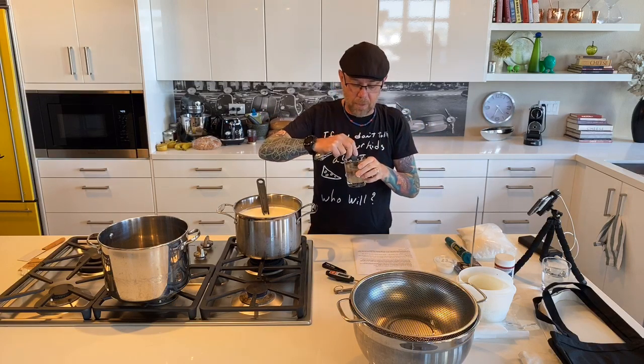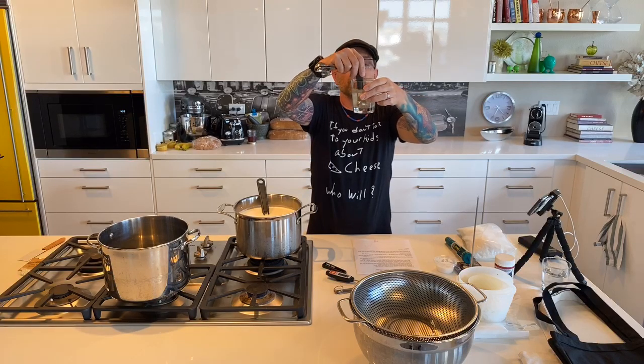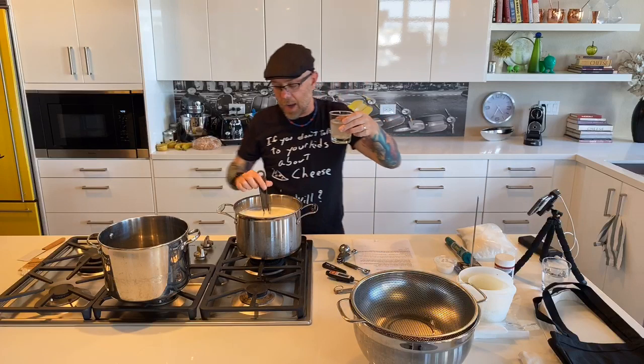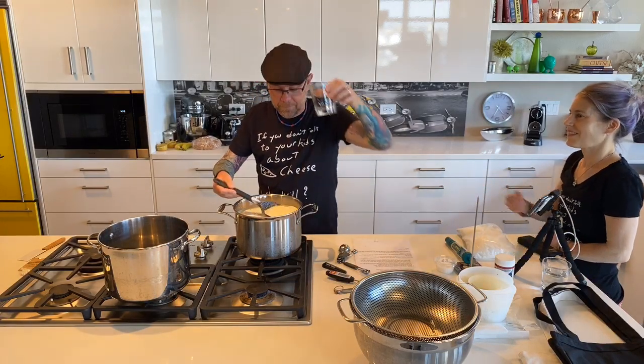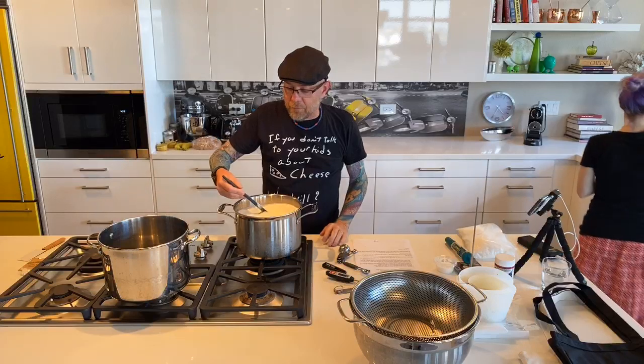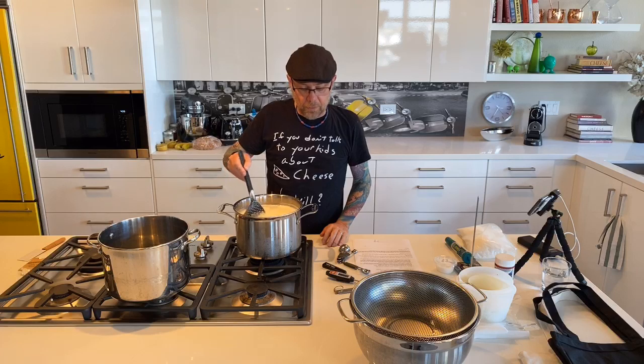Follow your milk's temperature, not mine. I'm going to give this a really good stir so nothing is sitting at the bottom, then add the rennet as quickly as possible. All the rennet is in — we have about 30 seconds to stir really well, then we want to leave it alone and let it rest for roughly five minutes.